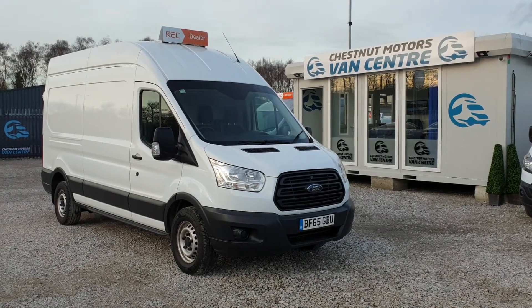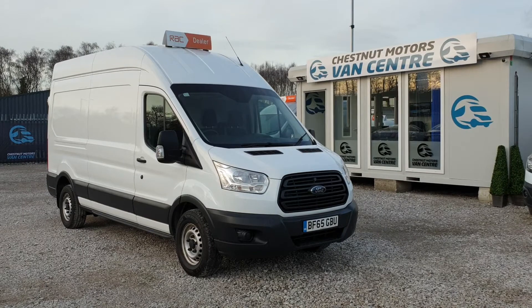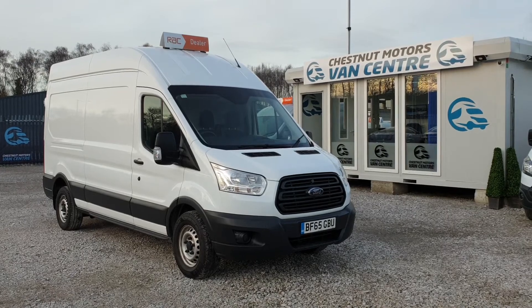So there we go. Ford Transit 350, L3 H3, long wheelbase high roof, 2015 65-plate on 83,000 miles. Comes with full Ford service history and one fleet owner from new. Finance and nationwide delivery also available.